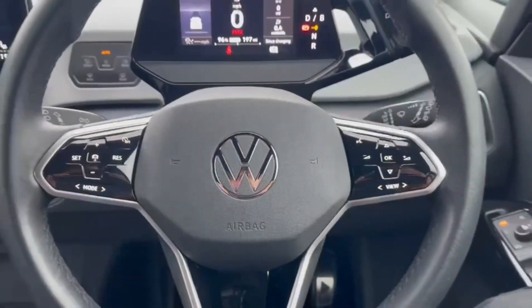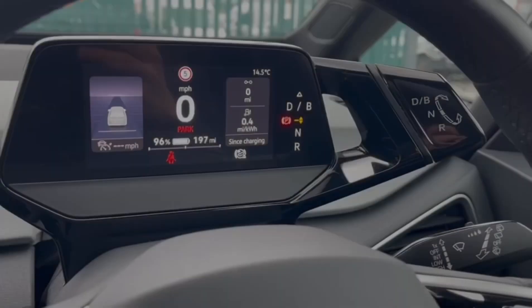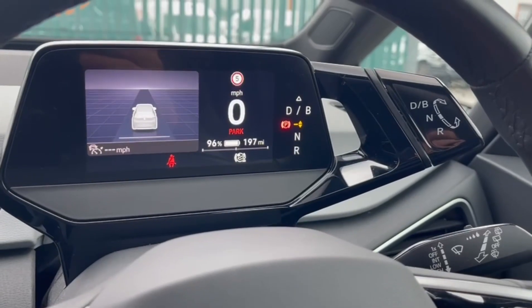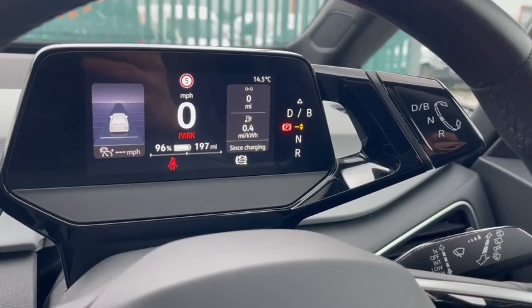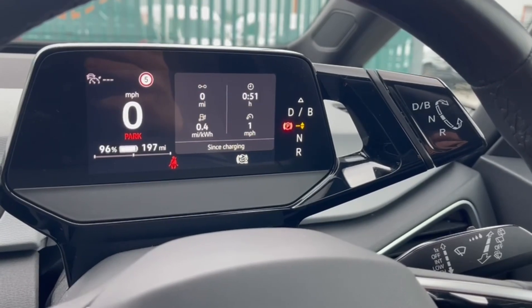Taking a look at your steering wheel, you've got plenty of controls such as the adaptive cruise control and functions to adjust the digital cockpit dash screen. You can flick through various options to see different information whilst driving, including navigation and your trip computer.